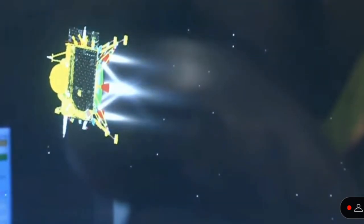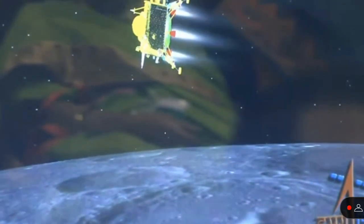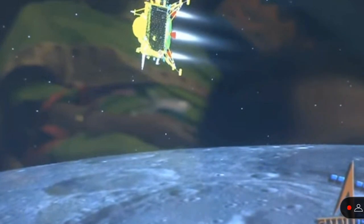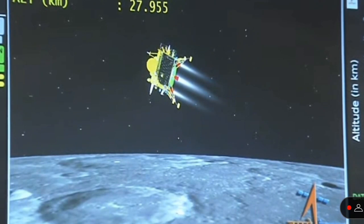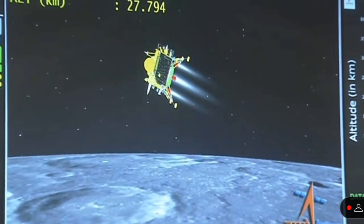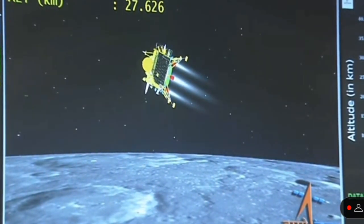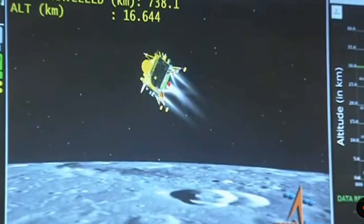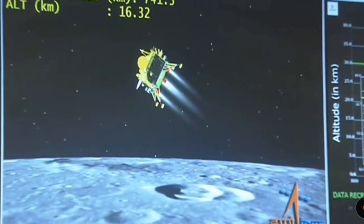The next phase is going to be the attitude hold phase. The horizontal velocity of the lander module has been brought down and the distance travelled is 574 km. The current altitude is 27 km, as can be seen on the screen, where we will be expecting sensor updates from the laser and Ka-band altimeters.